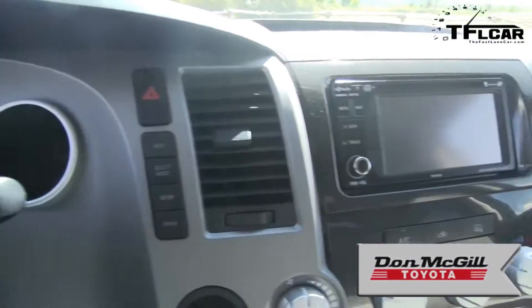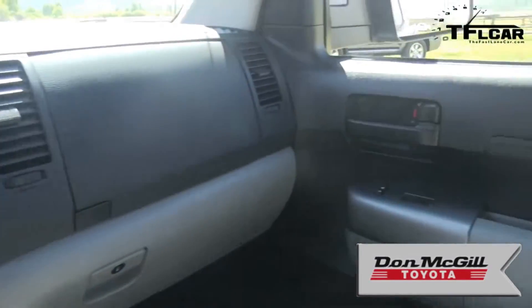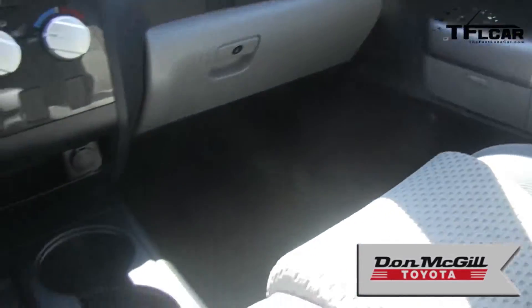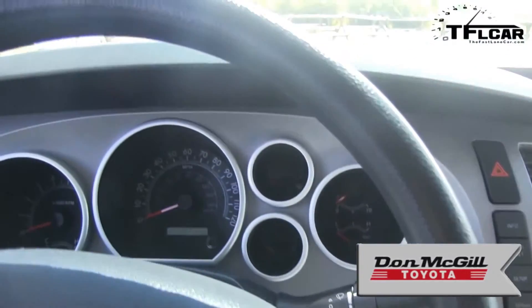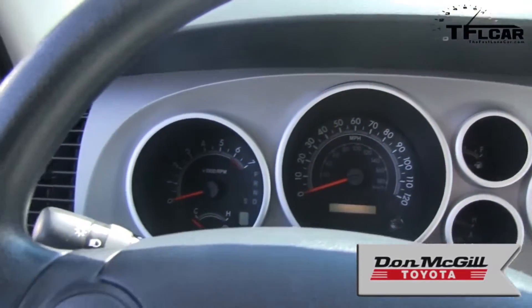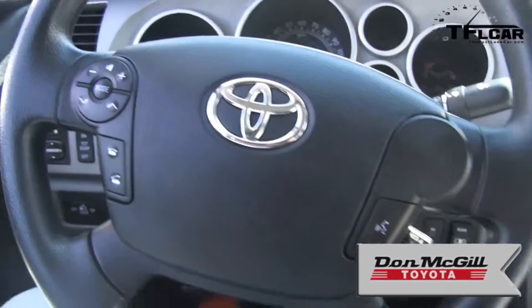The interior of the old 2013 Tundra was, let's call it very workmanlike. There were big controls that worked when you had gloves on. There was a very honest feel to it, but it wasn't luxurious and it certainly wasn't premium. And that's really where they've changed. The new look — let me let Nathan explain that.